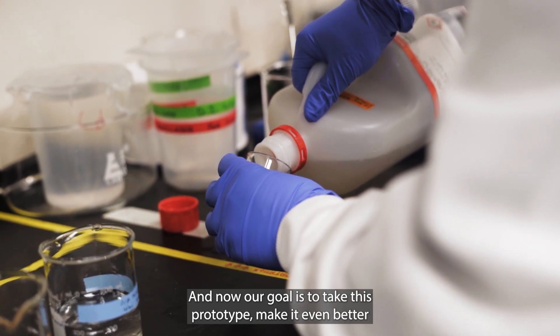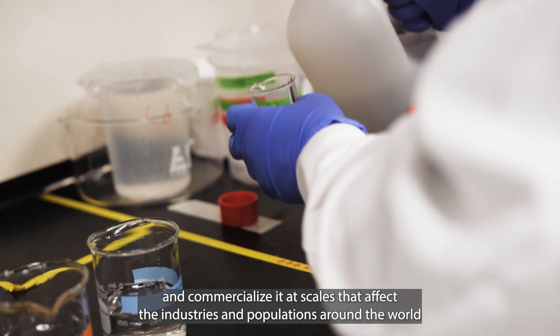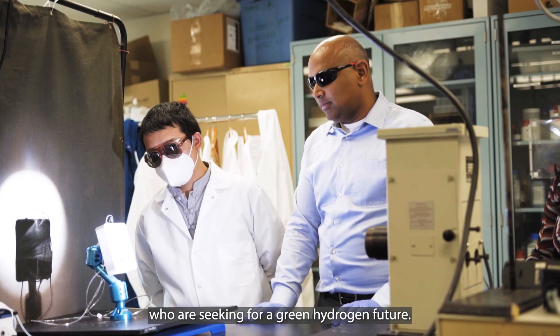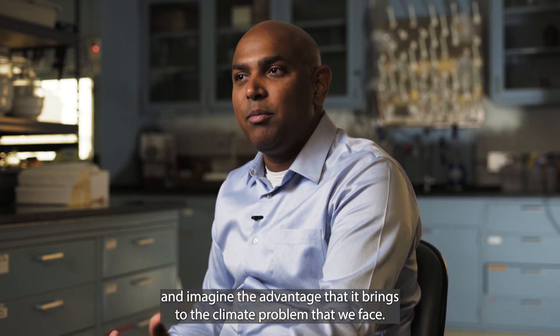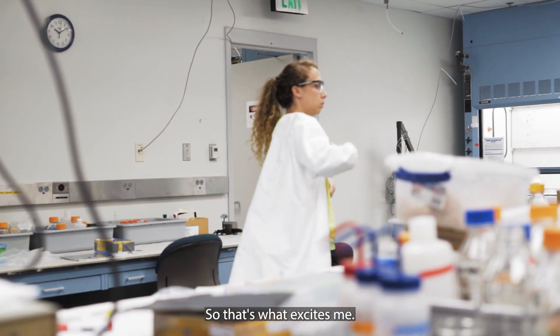Our goal is to take this prototype, make it even better, and commercialize it at scales that affect industries and populations around the world who are seeking a green hydrogen future. Imagine the reduction in carbon footprint and the advantage it brings to the climate problem that we face — that's what excites me.